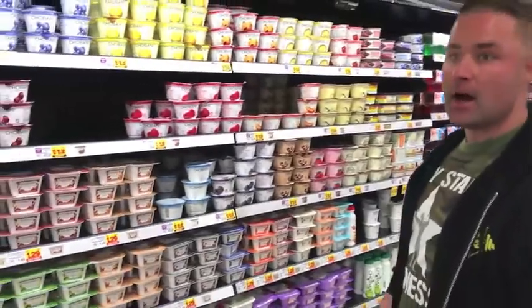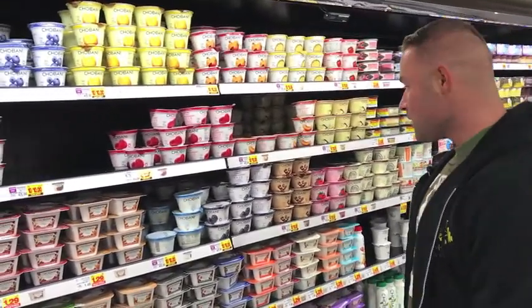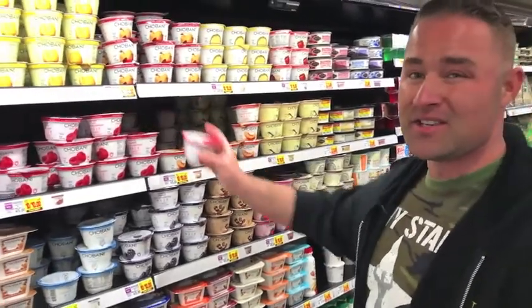Let's talk about yogurt for a second. Everybody knows that Greek yogurt has a lot of protein, and that's true, but watch out because some of them are really, really high in sugar. That's not going to help with your goals if you're trying to get in shape.